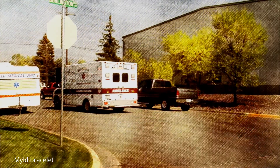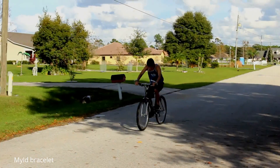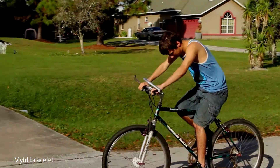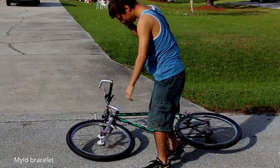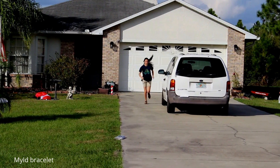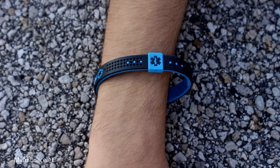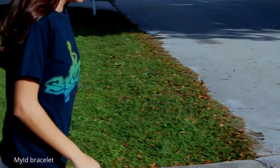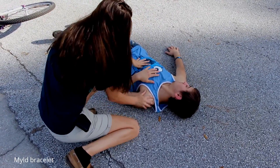The following is a dramatization. Internationally recognized, every MyID displays the Star of Life, an international symbol that alerts the public and first responders that you are wearing a safety medical ID.